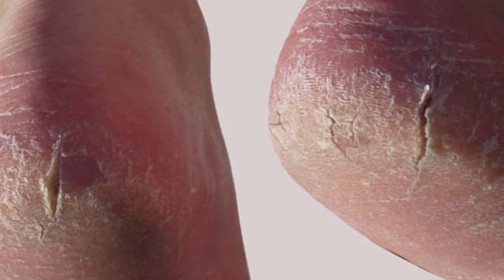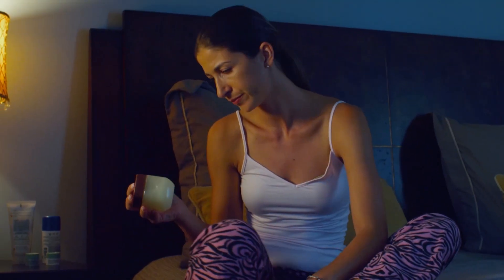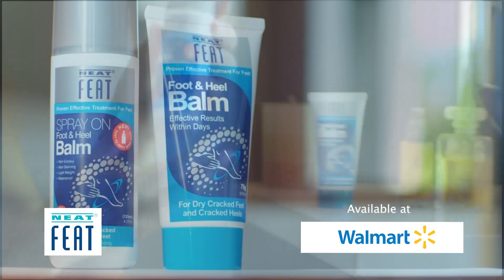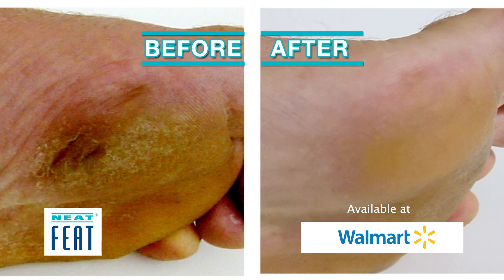Do you suffer from cracked heels? Are the products you use not showing results? Introducing Neatfeet, available in both spray and balm. Neatfeet cures cracked heels in only a few short days.